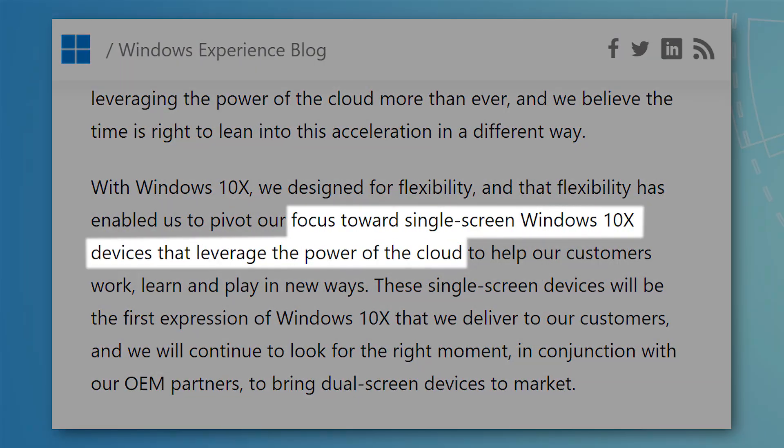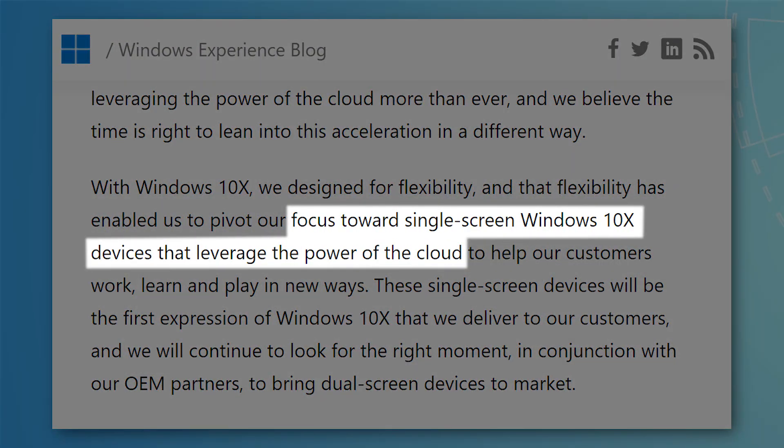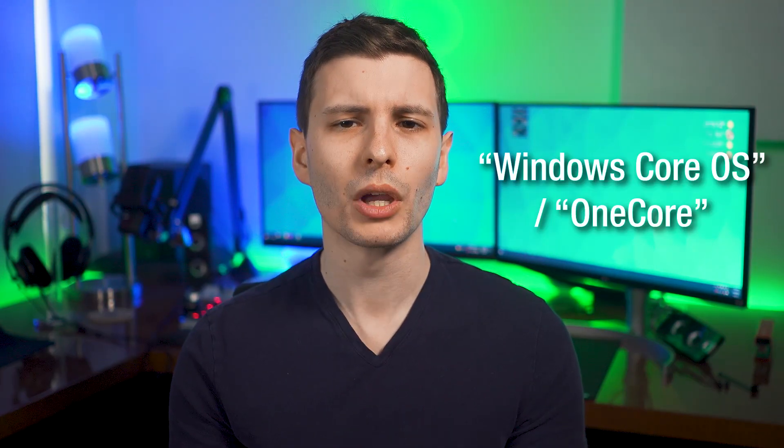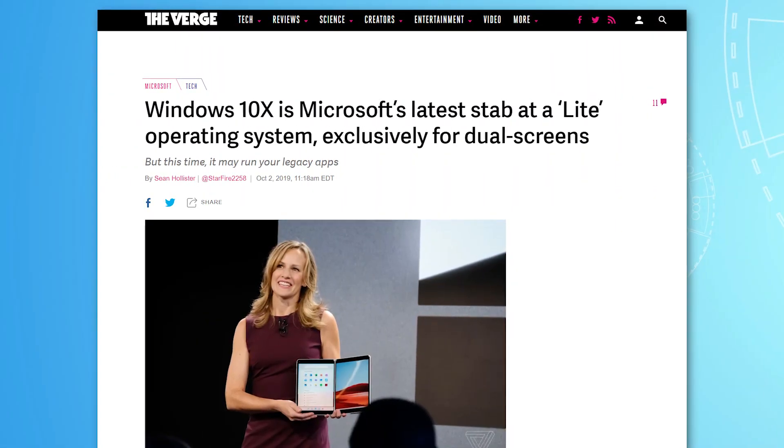Now instead of being for dual-screen devices, Microsoft said in a blog post they would focus towards single-screen Windows 10X devices that leverage the power of the cloud. The main idea is that Windows 10X would be an extremely lightweight and streamlined version of Windows, sort of similar to Chrome OS on Chromebooks. It was built right from Windows Core — the core of Windows — instead of being built on top of Windows 10 and all its bloat, starting from the bare basics and only adding really essential stuff. It was reportedly even called Windows Lite OS internally for a while. To be clear, it wasn't meant to ever replace Windows 10, but be another separate OS used on a subset of devices made specifically for it.